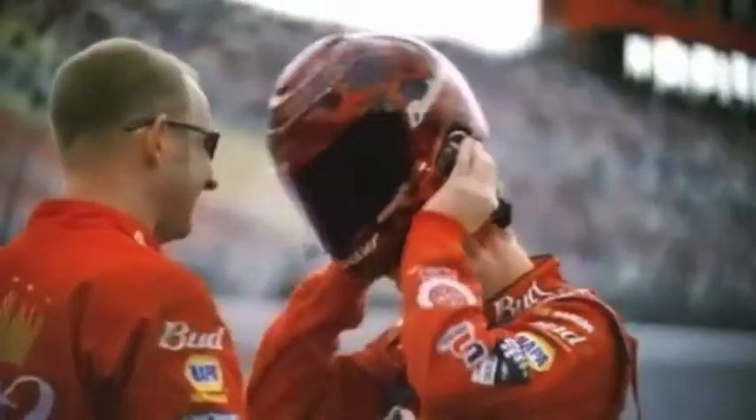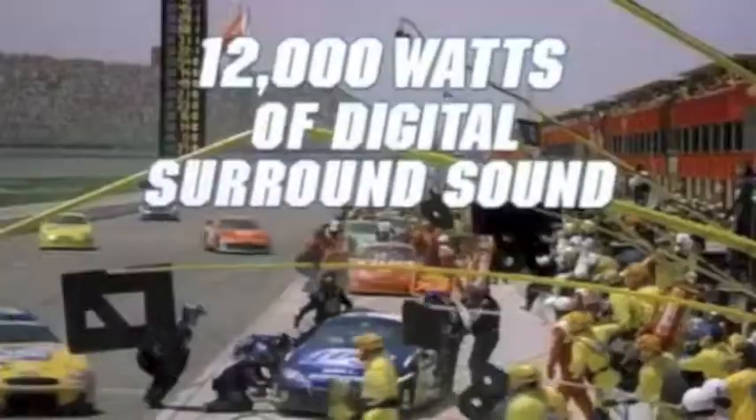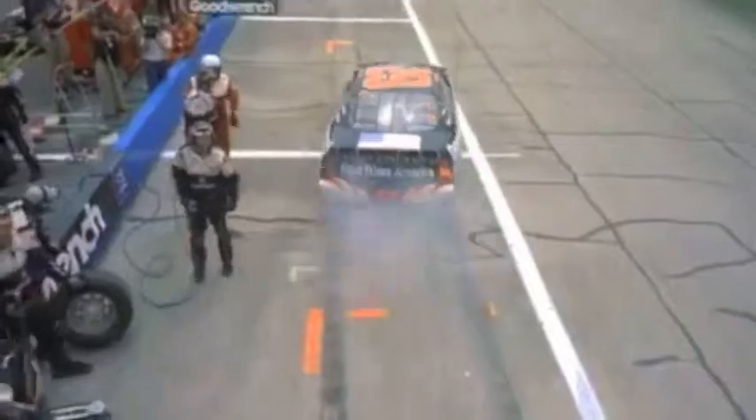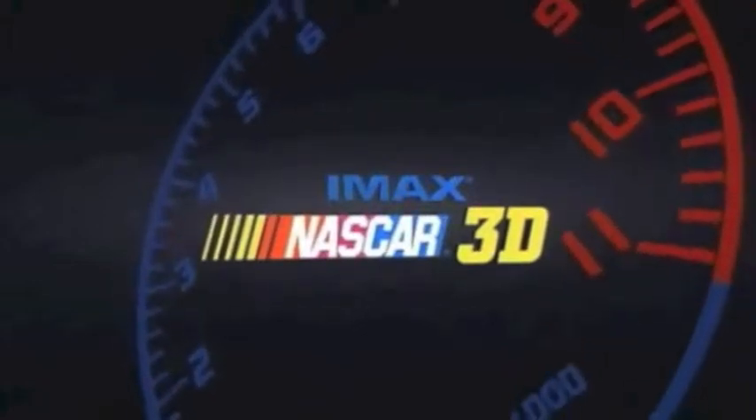Warner Bros. and IMAX Pictures present America's Most Exciting Sport on a movie screen up to 8 stories high, with 12,000 watts of digital surround sound — putting you behind the wheel in an eye-popping IMAX 3D movie-going experience that will slam you against the back of your seat. NASCAR: The IMAX Experience 3D.